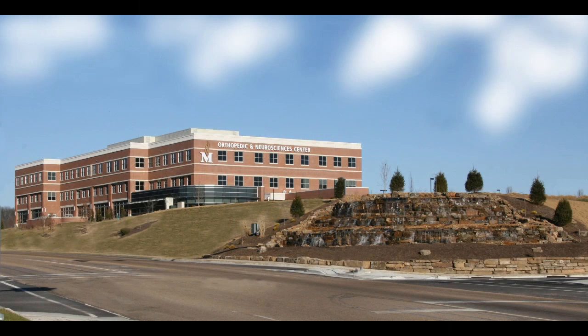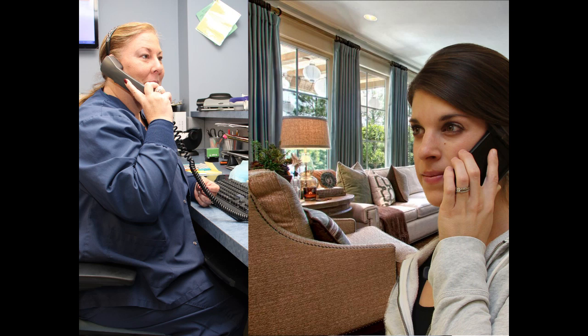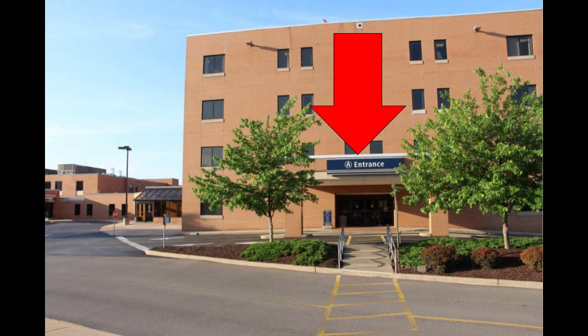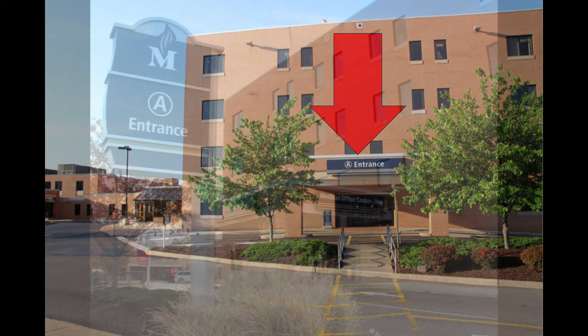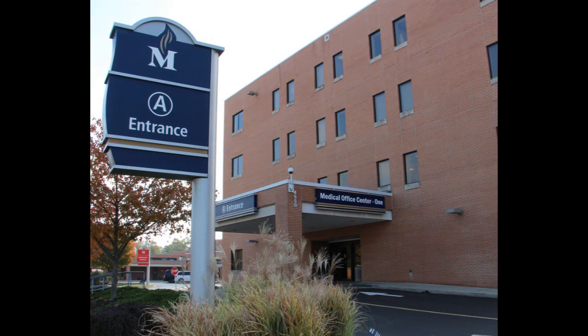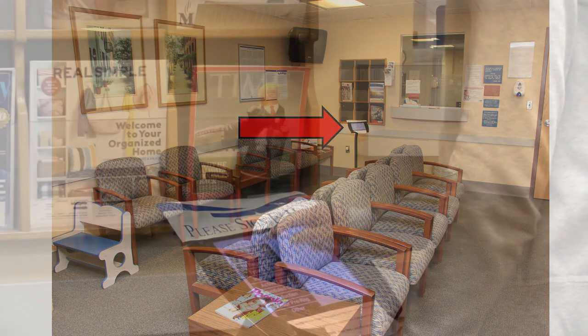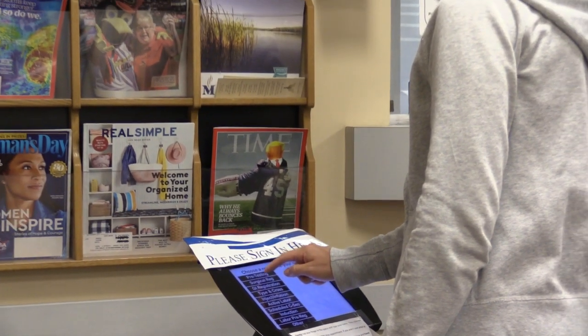Prior to the day of your procedure, you may receive a phone call for pre-testing, or your doctor may schedule you for a pre-testing appointment at the hospital. This pre-testing department, called the Admission Testing Center, is located in Medical Office Center 1. You will enter the building via entrance A. Once in the pre-testing lobby, you will notice a self-serve registration tablet for your convenience — simply type in your name, which alerts us you have arrived.